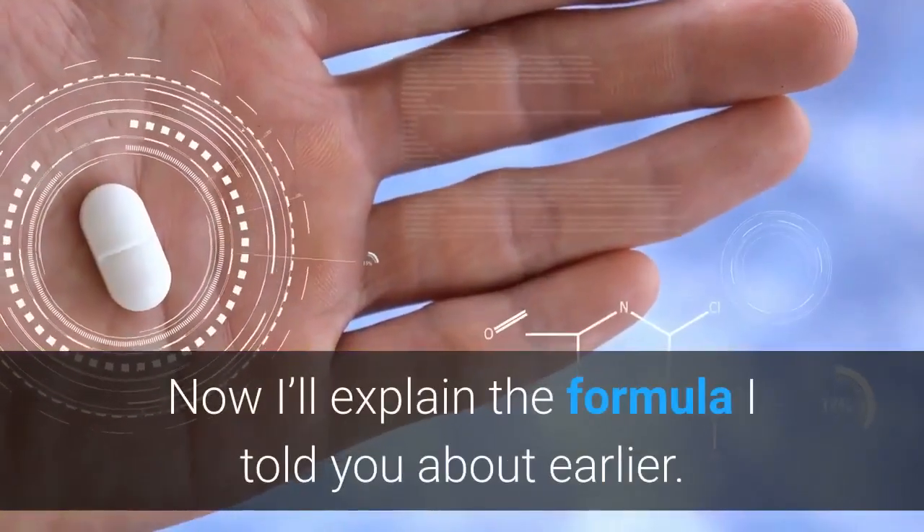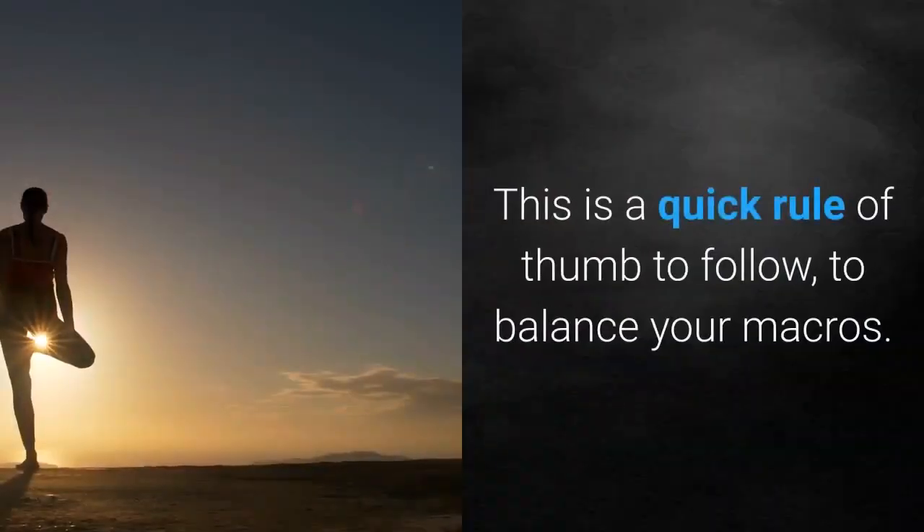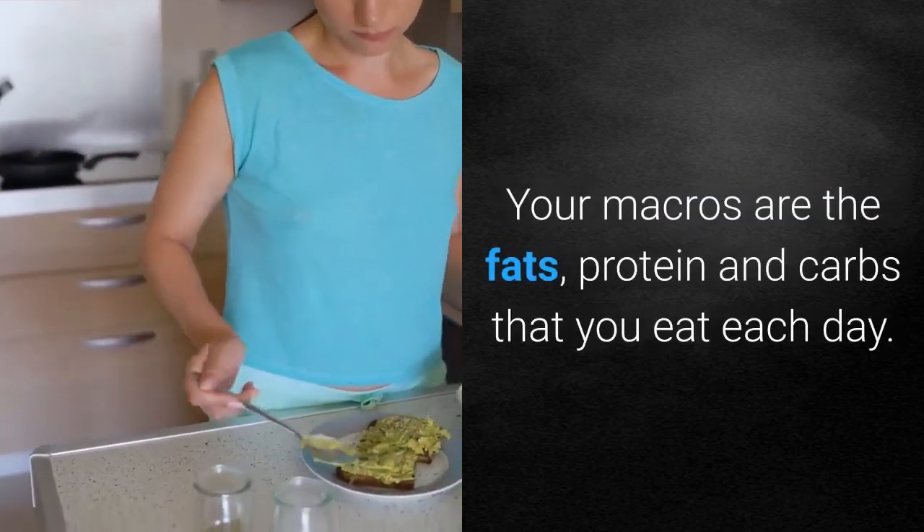Now I'll explain the formula I told you about earlier. This is a quick rule of thumb to follow to balance your macros. Your macros are the fats, protein, and carbs that you eat each day.